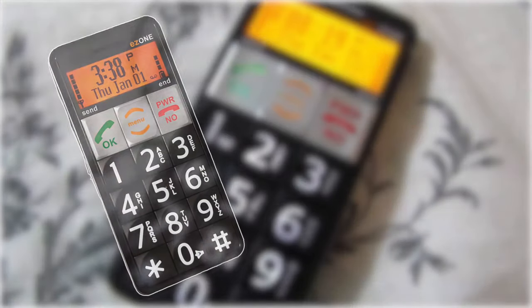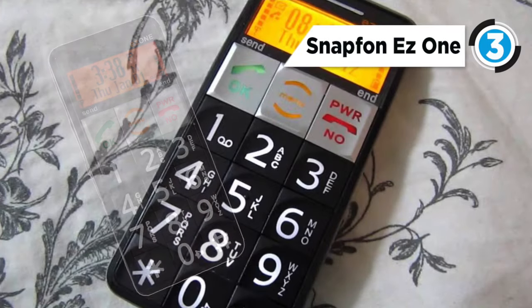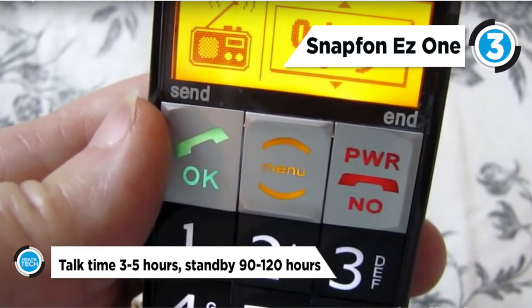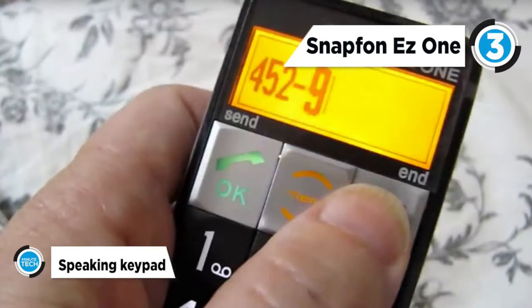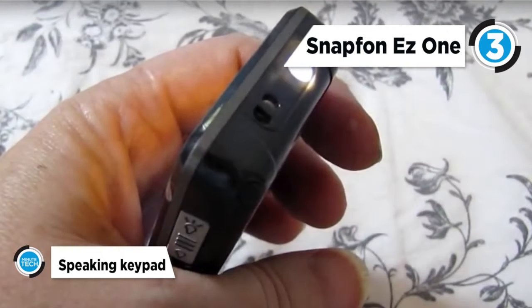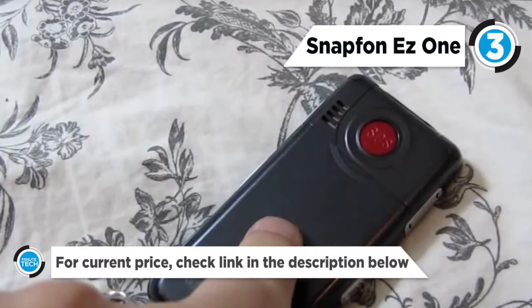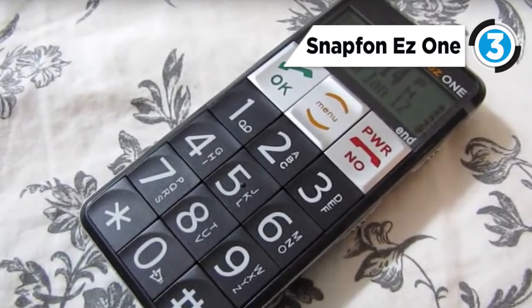The Snapfon EZ1 claims the third position on our list. The Snapfon EZ1 is a new contender in the senior cell phone market and was specifically designed for elderly people who need an easy-to-read and easy-to-use cell phone. It is simple to operate and has a large text display equivalent to 28-point font for easy reading. It also has extra-large keys, an emergency SOS button, a backlit keypad, and it fits in one's hand very nicely.